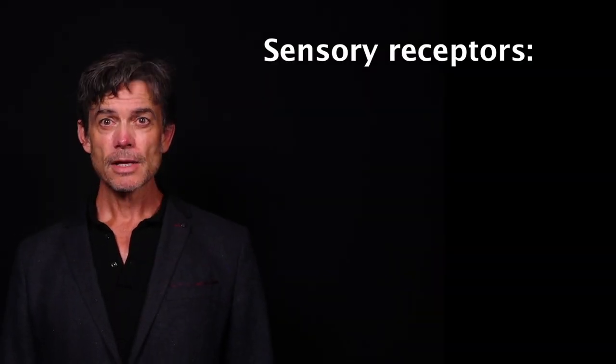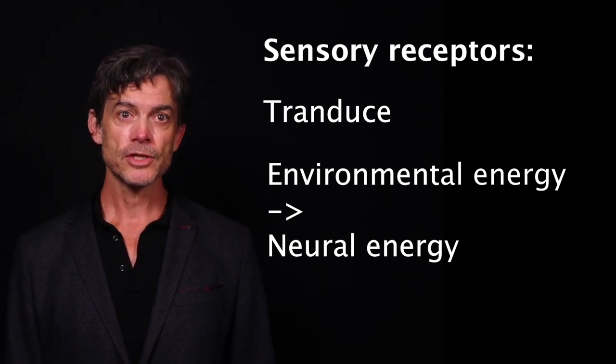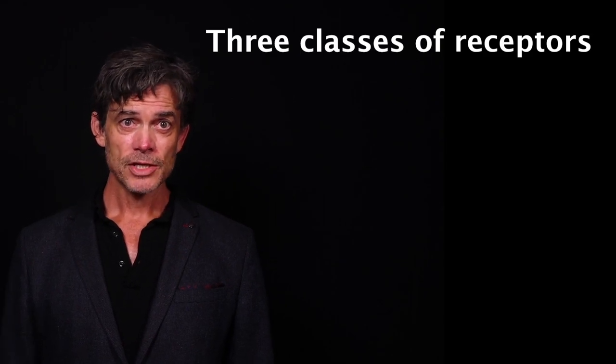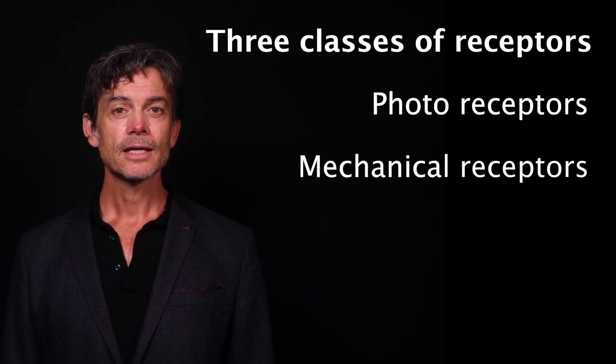Sensory receptors are responsible for transducing environmental energy and information to neural energy and information. We can distinguish between three general classes of senses based on the type of energy or information each responds to. Not only do these different classes of senses respond to different classes of environmental energy, they also differ in terms of their proximity to the organism. These three classes of human sensation are photosensation, mechanical sensation, and chemical sensation.